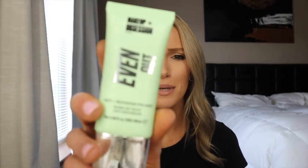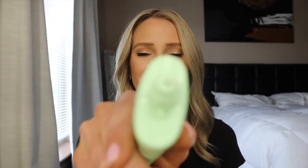Recently I picked up this anti-redness Makeup Obsession primer — it's an anti-redness primer and it actually comes out green. I like this one because it's supposed to cancel out redness. I've only been using it for about a week or two, so I can't say definitively if it's canceling out the redness, but it seems to be working fine as a primer itself.